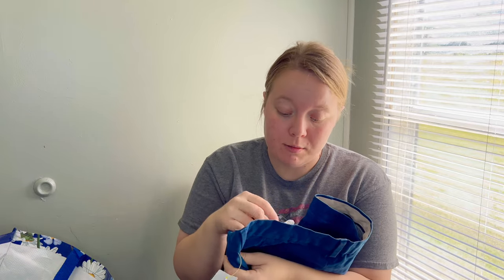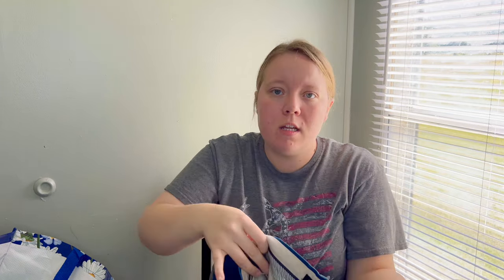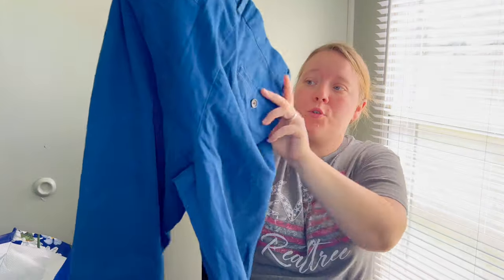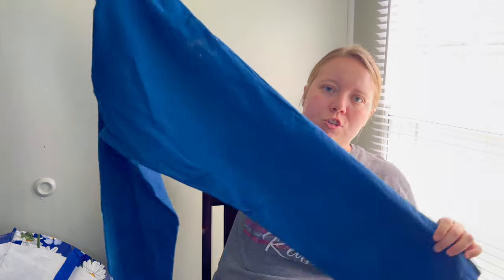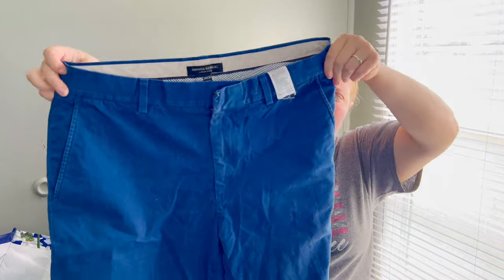These were a find my husband found — Banana Republic Aiden chino pants. They need to be washed; they're pretty dirty and dingy right now. They do have a slight bit of wash wear to them, but I should at least be able to get $15 to $20 for those. That's kind of what I keep in mind at the goodwill outlet — my cost of goods is really low, so if I can get $15 to $20 for outlet pieces I'll usually pick them up because it bulks up my closet.